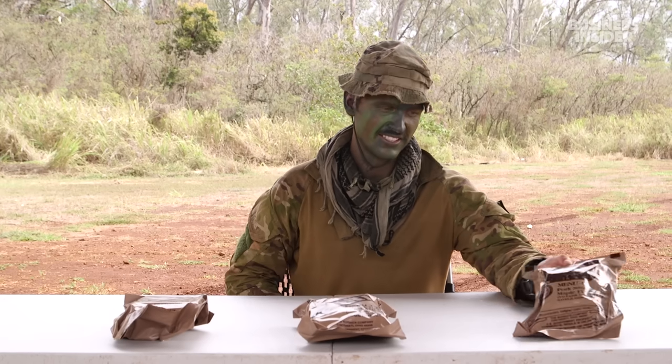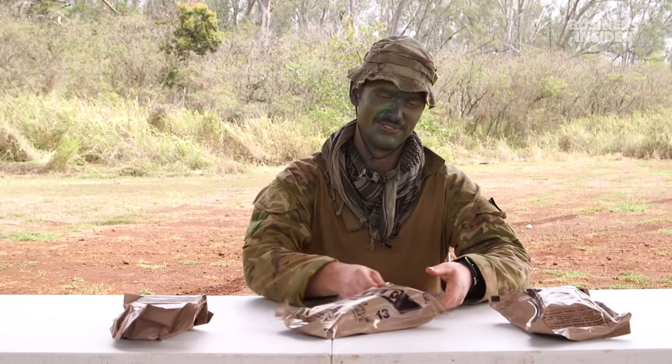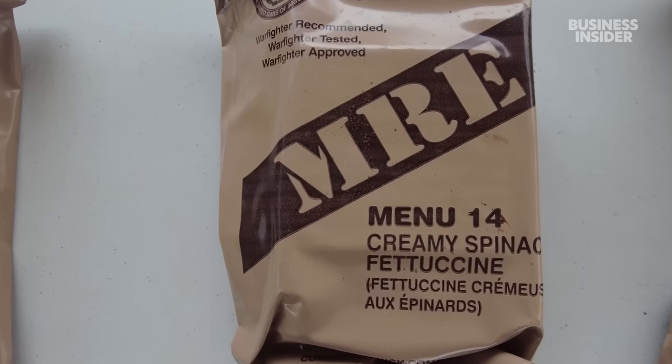The MREs kind of block you up a little bit. So I've got three MREs. We've got the pork sausage patty with maple flavor, the cheese tortellini in tomato sauce, and the creamy spinach fettuccine.